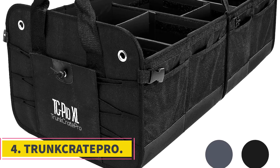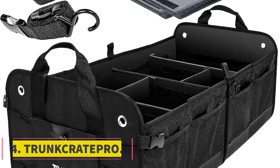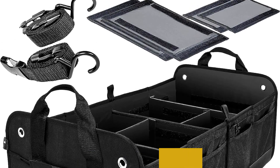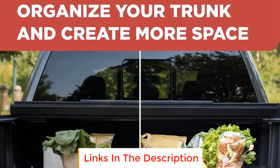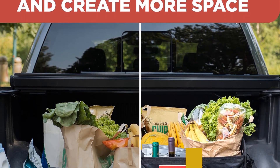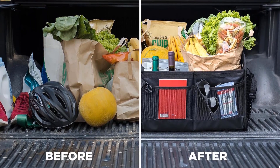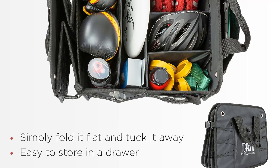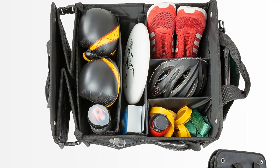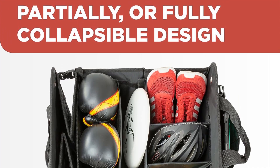Number 4: Trunk Crate Pro. Trunk Crate Pro is an extra-large trunk organizer designed by La Classic Shoppe under the patented Trunk Crate Pro brand. This organizer is specifically tailored for SUVs, offering a unique and exclusive storage solution. Crafted with premium-grade Oxford polyester material, Trunk Crate Pro is a professional-grade, heavy-duty trunk organizer that provides ample space for organizing various items in the vehicle.